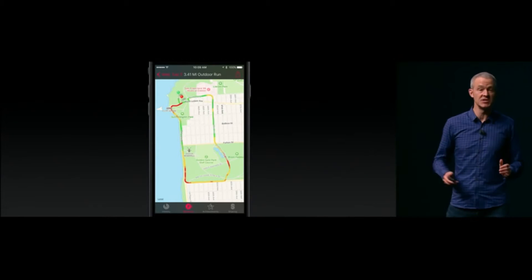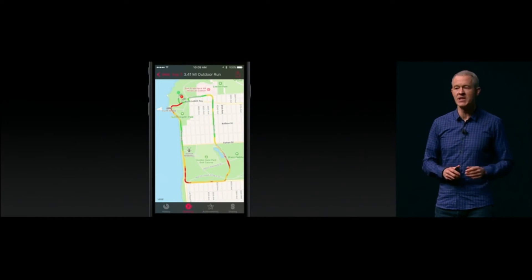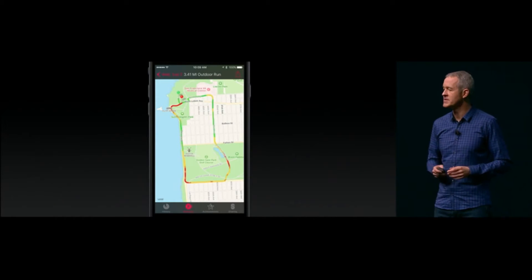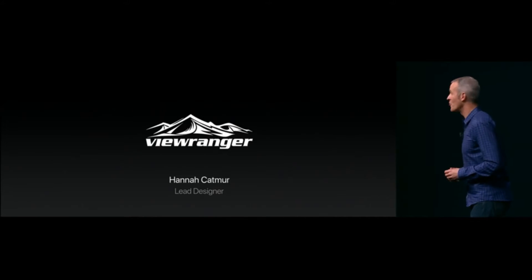Developers can take advantage of the built-in GPS, and I'd like to give you an example of that. I'd like to invite to the stage Hannah Kettmer, lead designer for ViewRanger.